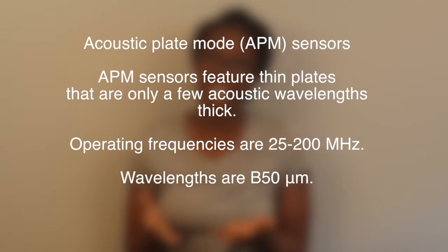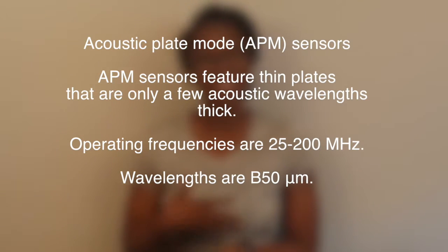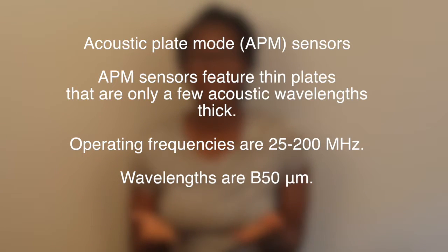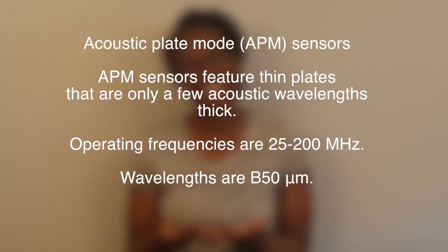Acoustic plate mode sensors are similar in form to surface acoustic wave sensors, but feature thin plates that are only a few acoustic wavelengths thick. The operating frequencies are higher than most sensors, but the wavelengths are quite lower. The advantage is that they have a scalable fabrication method, can be used in both liquid and gas, and can be configured to isolate interdigitated transducers from an analyte liquid. The disadvantage is low mass sensitivity and large dimensions.